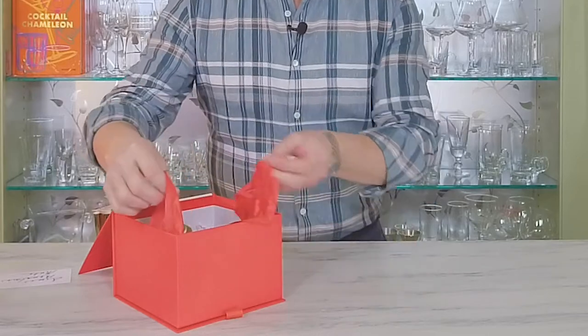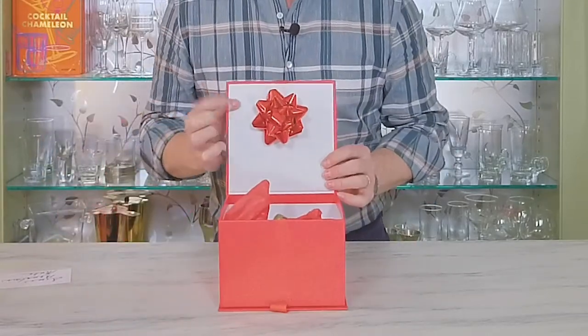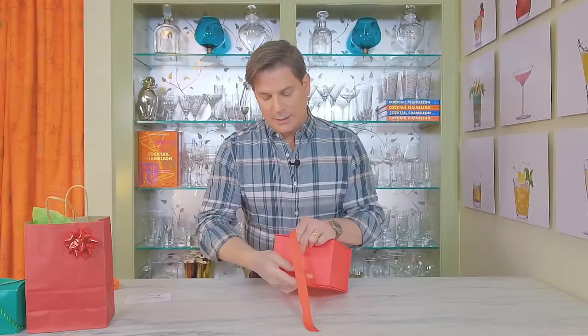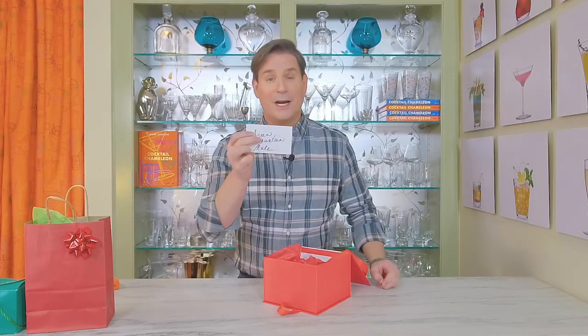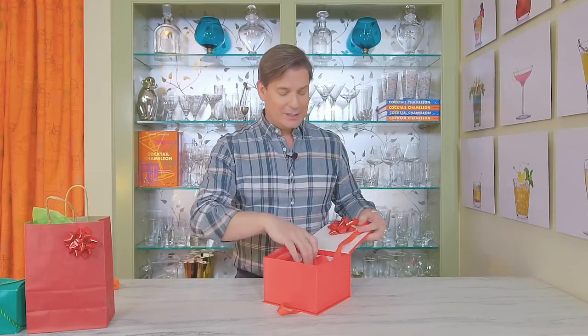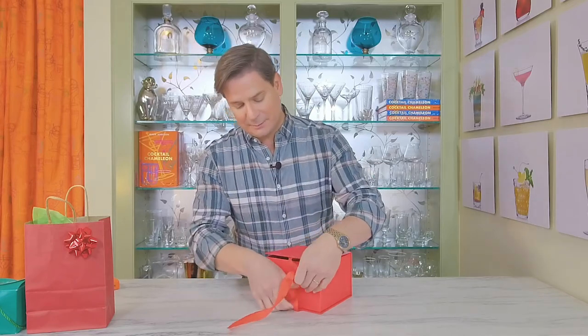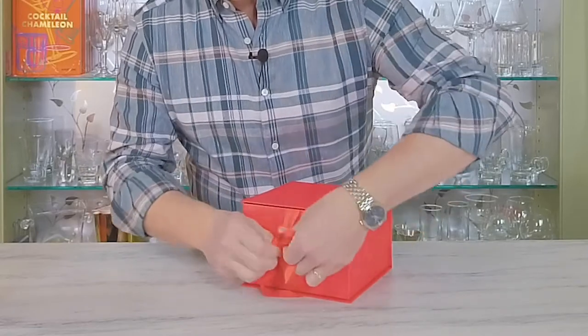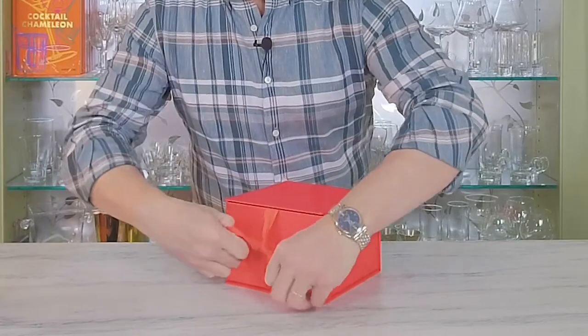The last ingredient is lime juice and a lime wedge, so I'm including a whole lime that the recipient can juice and use as a garnish. I put all the ingredients into the box and also included a little surprise bow on the inside. Don't forget — I almost did — you need to include your recipe card; it's very important so the recipient can actually make the cocktail. Now we close the box with the decorative ribbon and tie it off with a cute little bow. Here we have the Green Mountain Mule gift box — ready to give and ready to make.